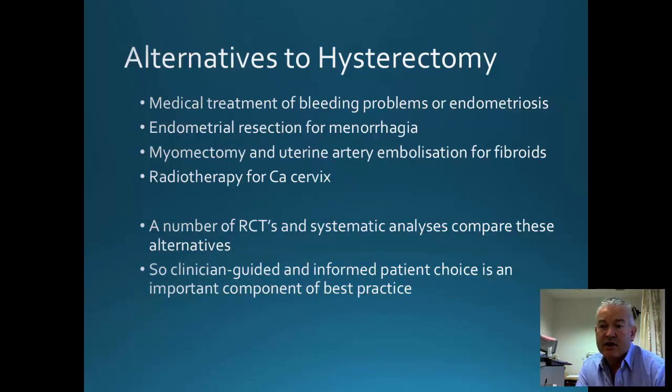There are several alternatives to hysterectomy nowadays, and because of this the overall number of hysterectomies performed has reduced. We do have effective medical management of bleeding problems or endometriosis. We can perform endometrial resection or ablation for menorrhagia. Myomectomy, uterine artery embolization, and high-intensity focused ultrasound can be used for managing fibroids.